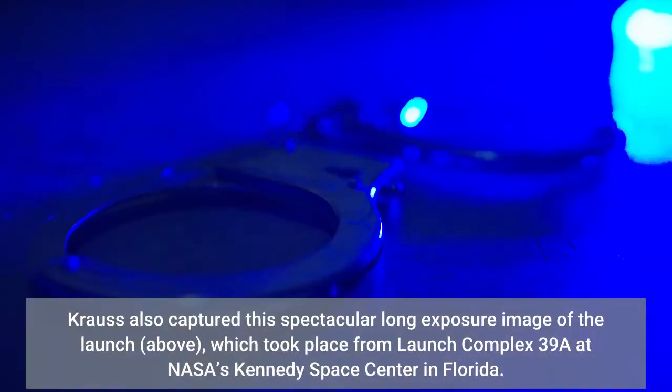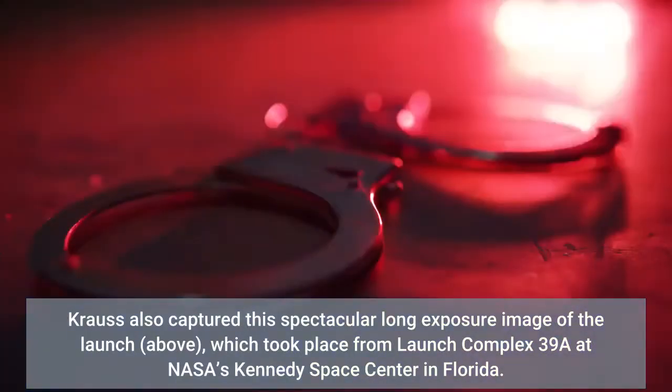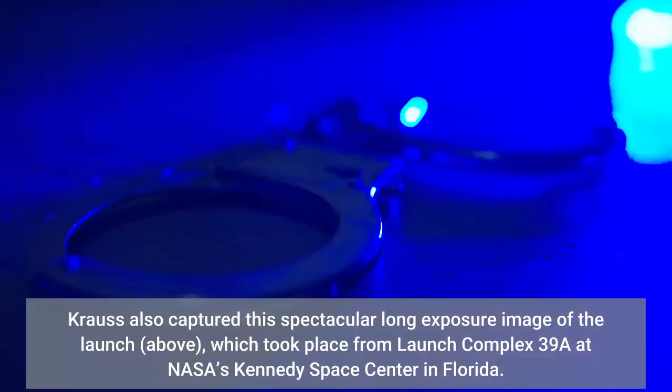Krause also captured a spectacular long-exposure image of the launch, which took place from Launch Complex 39A at NASA's Kennedy Space Center in Florida.